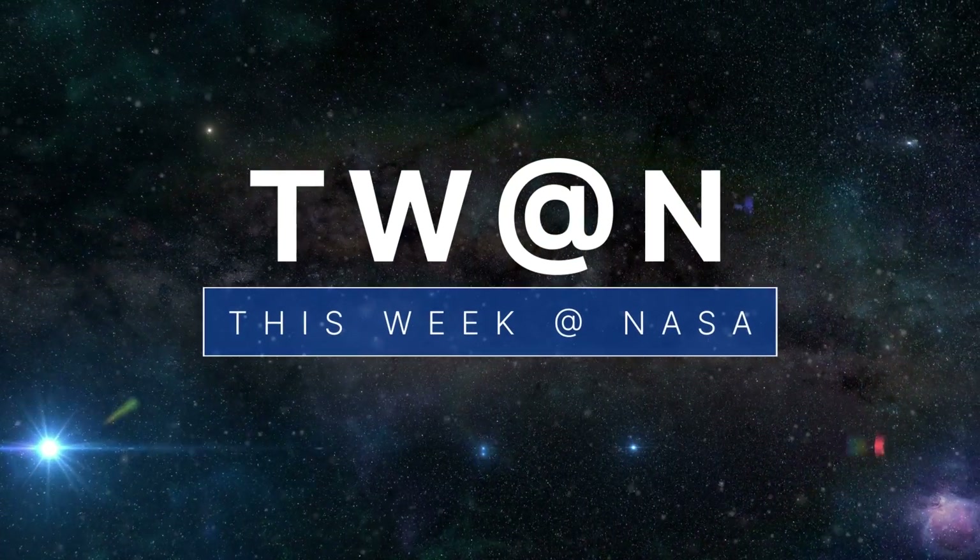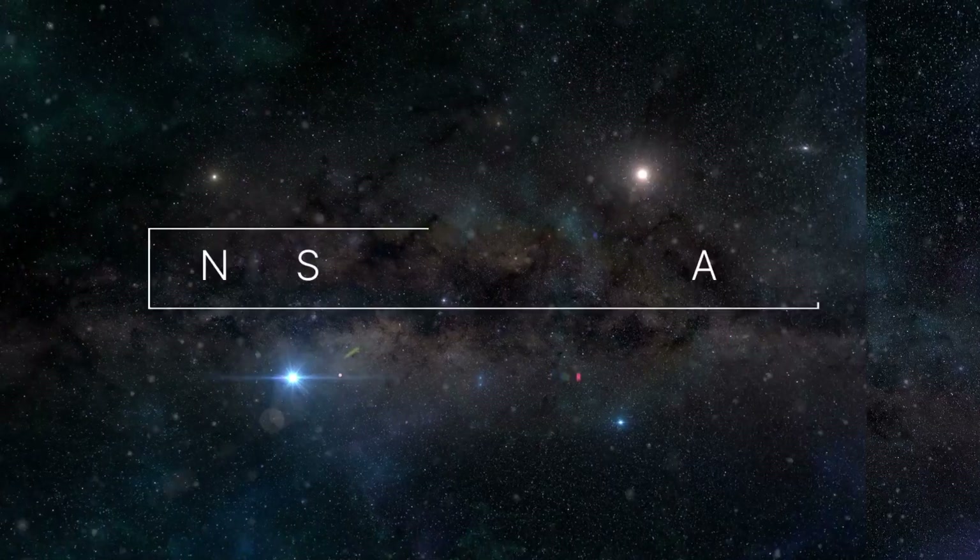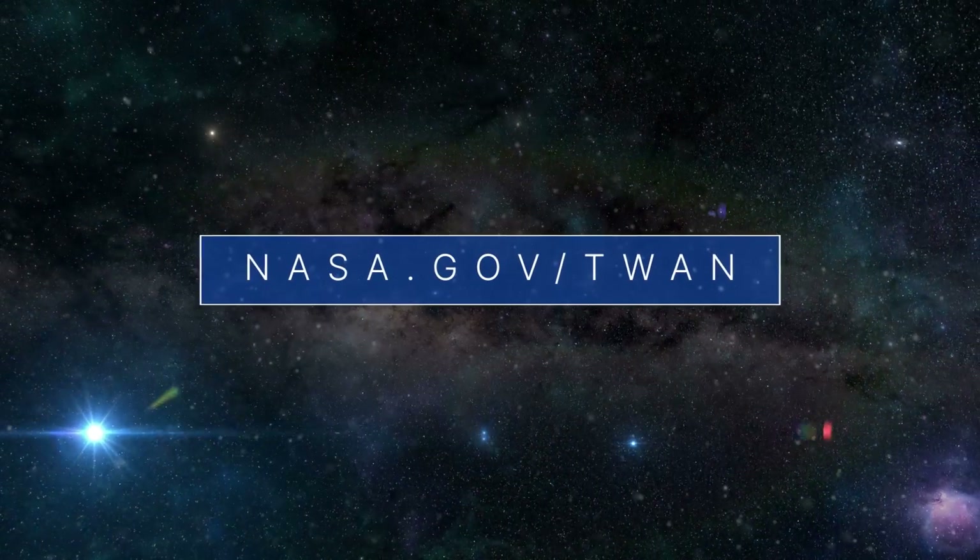That's what's up this week at NASA. For more on these and other stories, follow us on the web at nasa.gov/tuan.